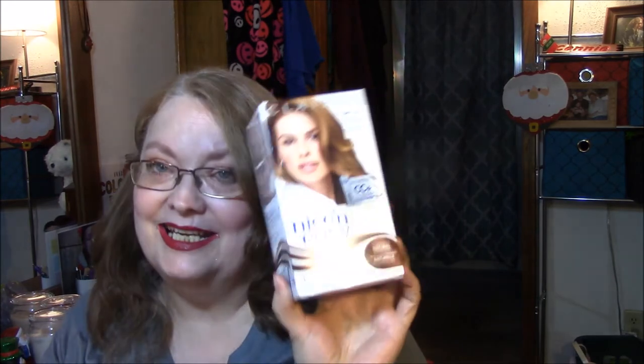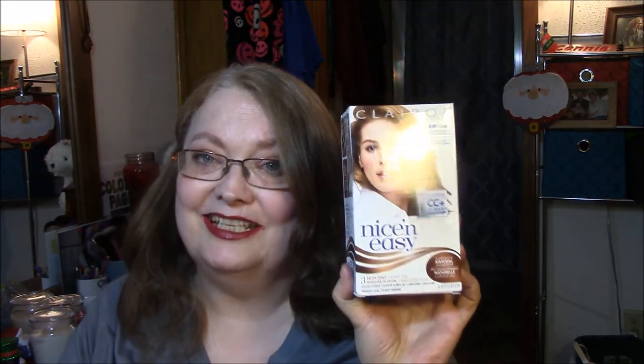I got another Nice and Easy hair color because, as you can tell, my hair is growing in pretty fast. I don't know why it doesn't seem like it gets any longer, but it grows. I got the same color as I did last time — even though it was a bit red for me, I still like the color. This is 6W116B Natural Light Caramel Brown. It's Nice and Easy, which I have used for years. I love it. I love the smell of it. But this was, I believe, $8.29, and Nice and Easy has gone up a lot in price.